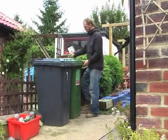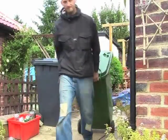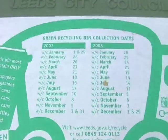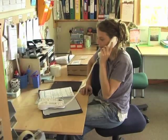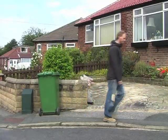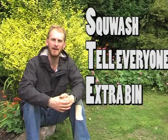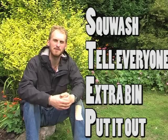And the last step is P, for put it out. If you forget to put your green bin out, you might not be able to squeeze any more rubbish in it until the next collection. There should be a sticker on your bin telling you when it's going to be collected, or you could call your council to find out. So let's check that again: S is for squash, T is for tell everyone, E is for extra bin, and P is for put it out. As long as you remember that, how could you fail to be anything but an expert recycler?